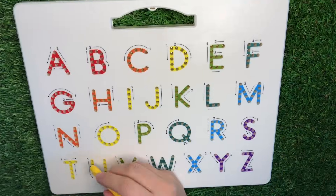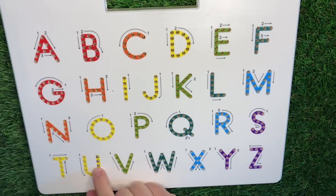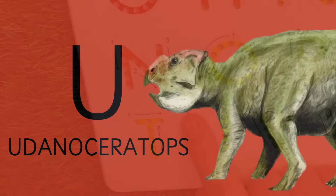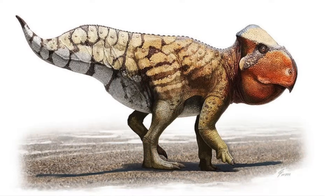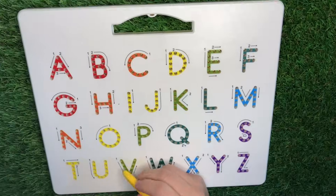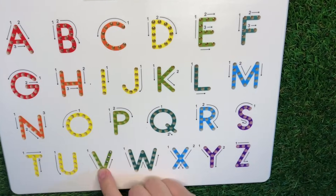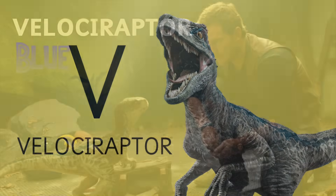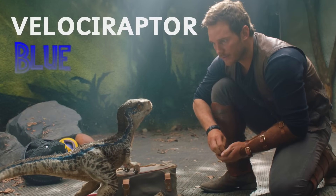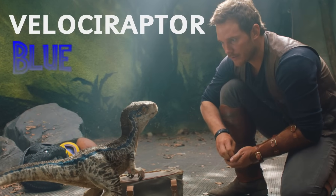U is for Udanoceratops. Letter V is for Velociraptor. As you know, Blue is the most famous Velociraptor.